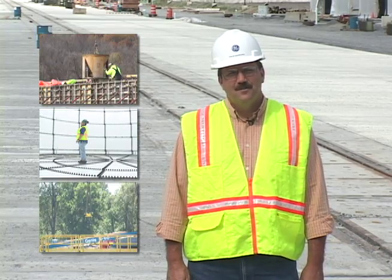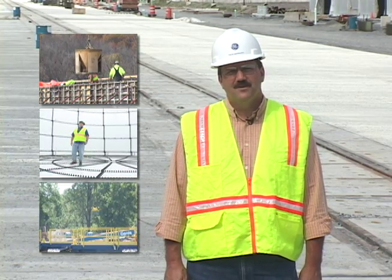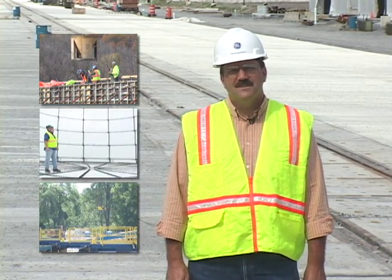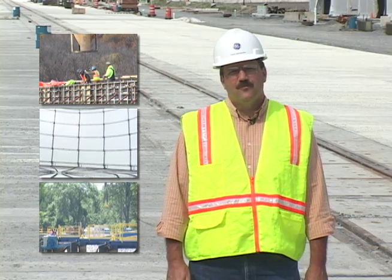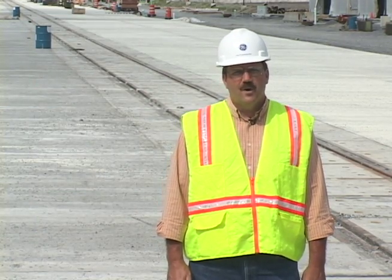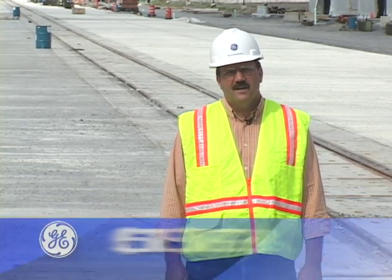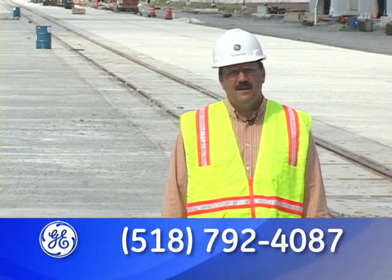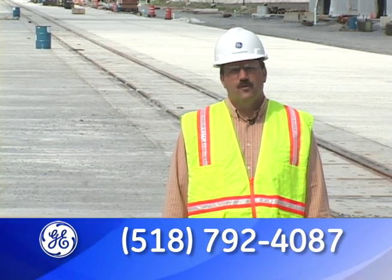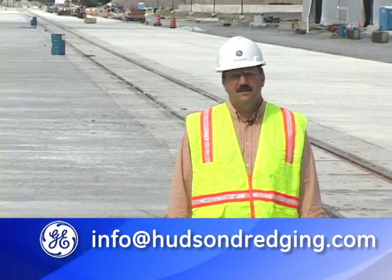As you can see, tremendous progress has been made since construction began in the spring of 2007. All of this construction has been performed safely and efficiently. If you have questions or would like additional information on the Hudson River project, please contact GE at 518-792-4087 or email us at info@hudson-dredging.com.